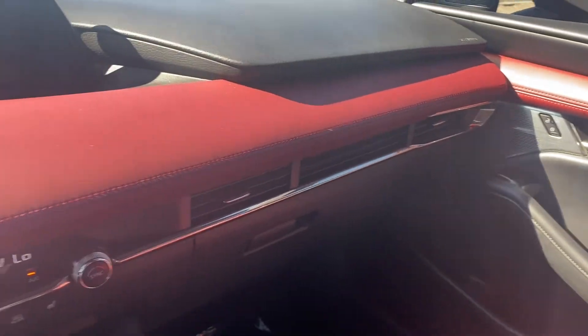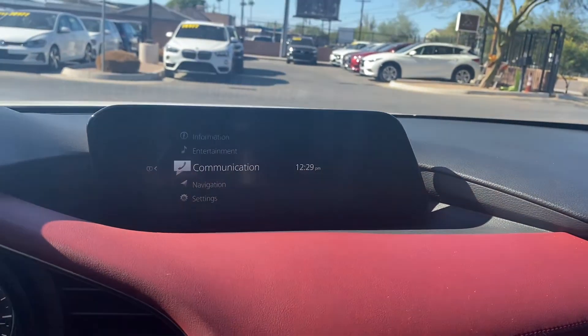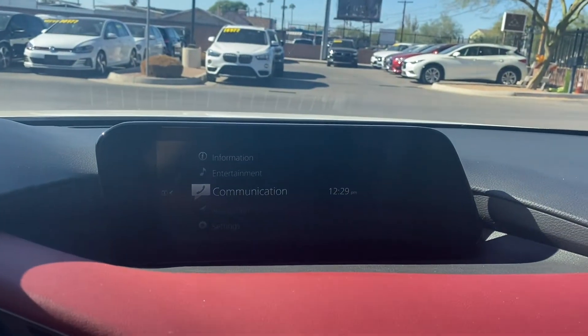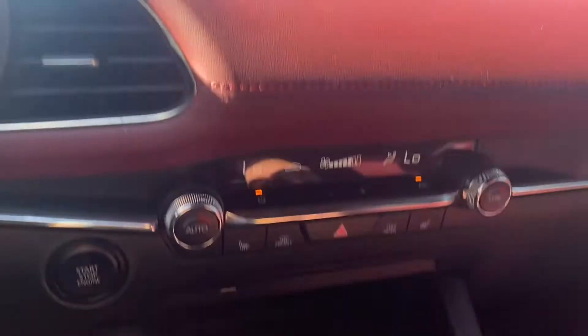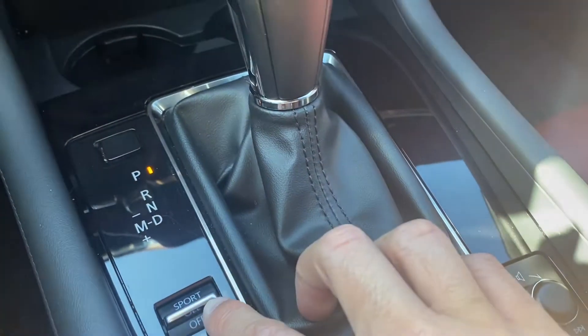Coming around to our infotainment center, we have a pop-up display in the center and all the controls are just down here for that. This one does come with navigation, regular USB connection with Bluetooth capabilities, FM/AM radio. Your USB port is just down below the climate controls.